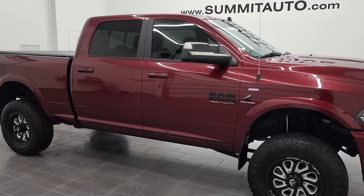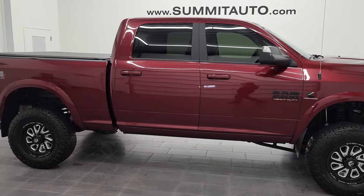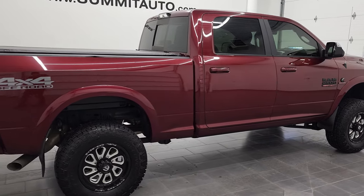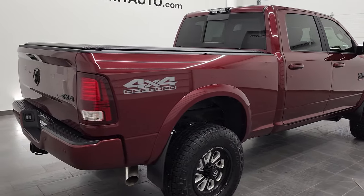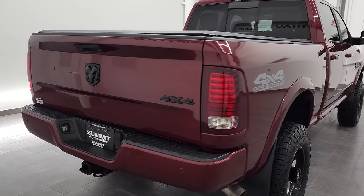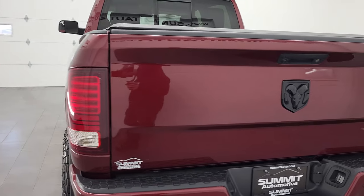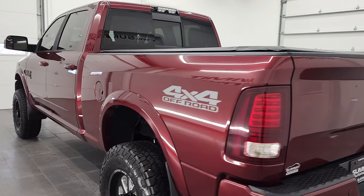Hey, this is Brett and this 2017 Ram 2500 Crew Cab Short Box Laramie Sport is stock number 12747Z. We're here at Summit Automotive in Fond du Lac, Wisconsin, your new and used heavy-duty truck and Ram headquarters.